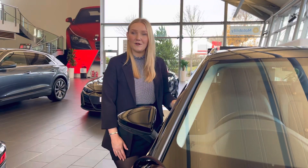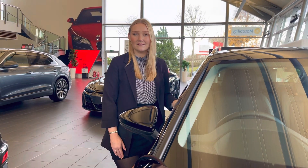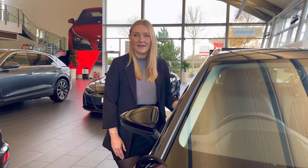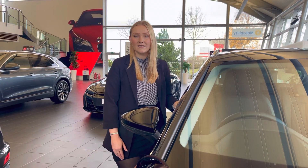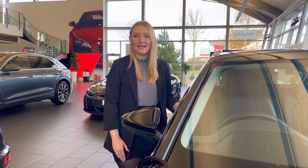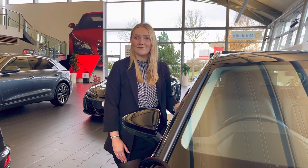This vehicle comes with a minimum of 3 years warranty and 3 years roadside assistance. For more information on this vehicle or to book a test drive, please call our sales team on 01782 488205 or enquire online today. Thank you.